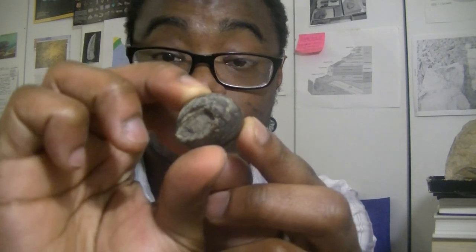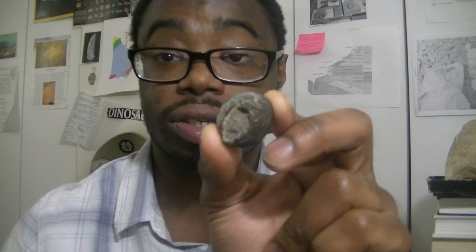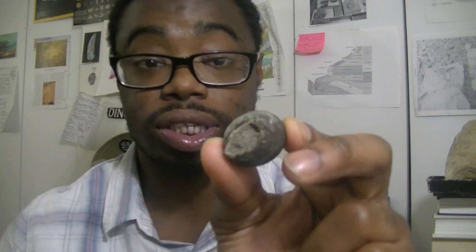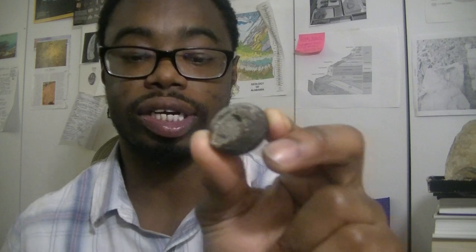Here is another sponge. These two specimens are actually found in the Conessauga Formation, found in eastern Alabama and Cherokee County. This is another sponge called Ophelia globosa, also found in the Conessauga Formation in Cherokee County, and also in Floyd County, Georgia and Murray County, Georgia as well.